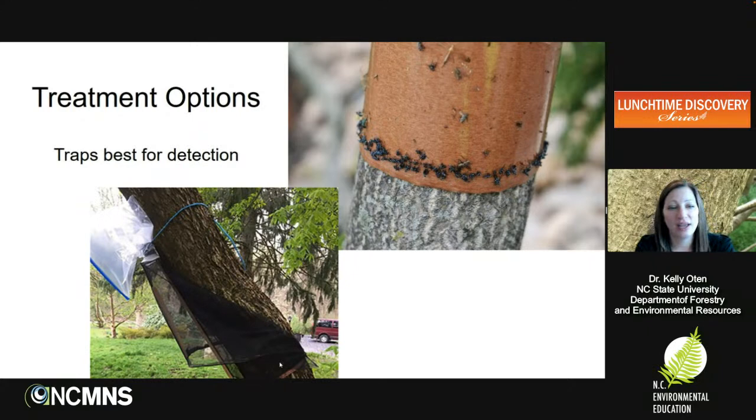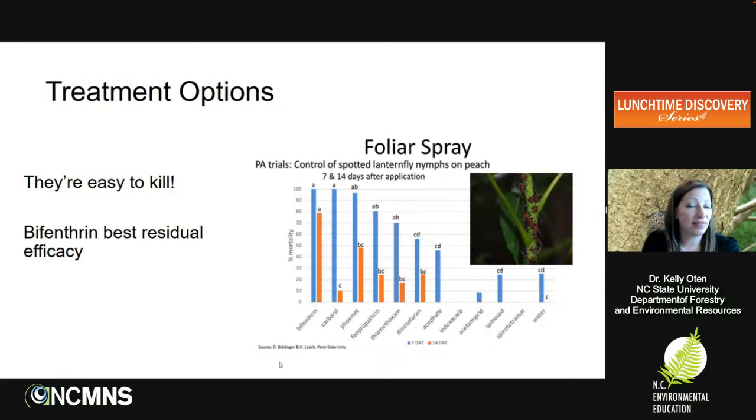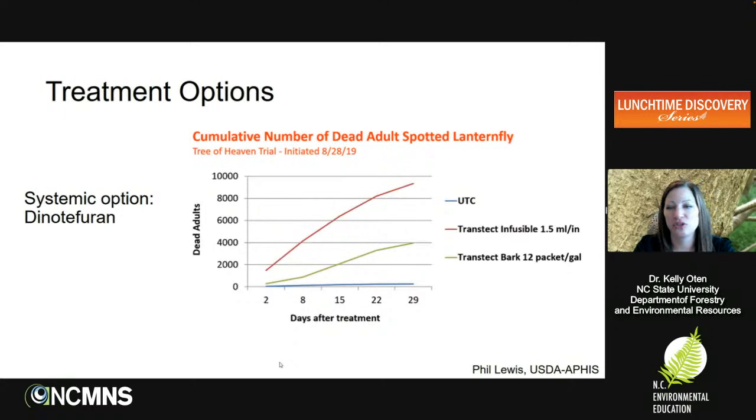Another trap option is the circle trap — a mesh structure on a tree trunk that funnels spotted lanternfly migrating up the trunk into a bag at the top. Insects are drawn to going upward, so they get stuck and die. Both trap types are best used for detection — they won't eliminate a population. Driving around North Carolina this summer, you might come across circle traps at rest areas and state parks. As for chemicals, bifenthrin is the most effective contact insecticide for longevity, and dinotepuron is the go-to systemic insecticide for treating trees against spotted lanternfly infestations.